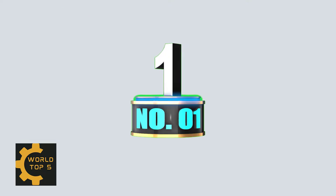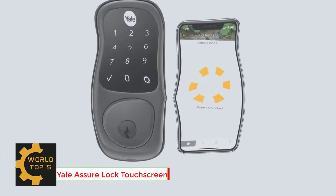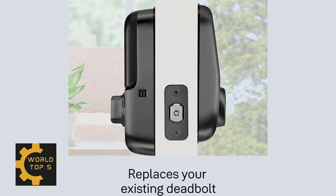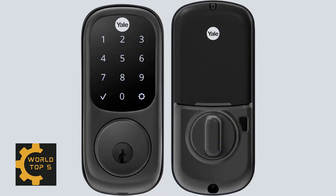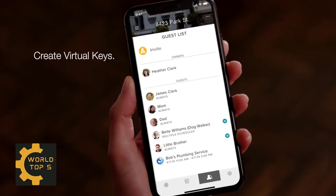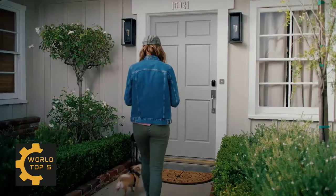Number 1: Yale Assure Lock Touchscreen. Hands full? Have your door unlock for you with auto unlock, or unlock using the keypad or Yale Access app on your smartphone or Apple Watch. Connect your lock to your favorite voice assistant or smart home system. Works with Amazon Alexa, Hey Google, AirBnb, Philips Hue, Apple HomeKit, and more.